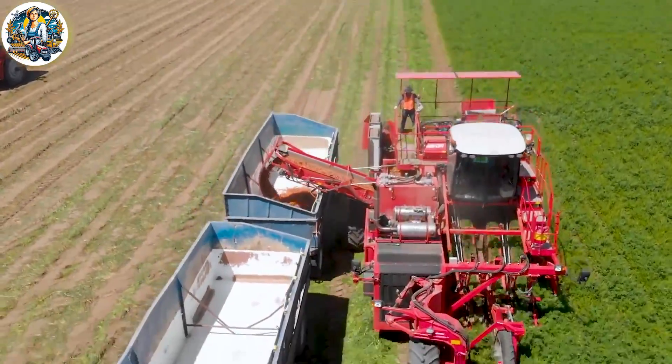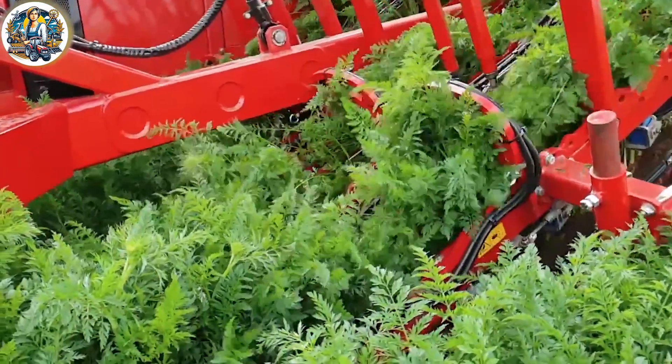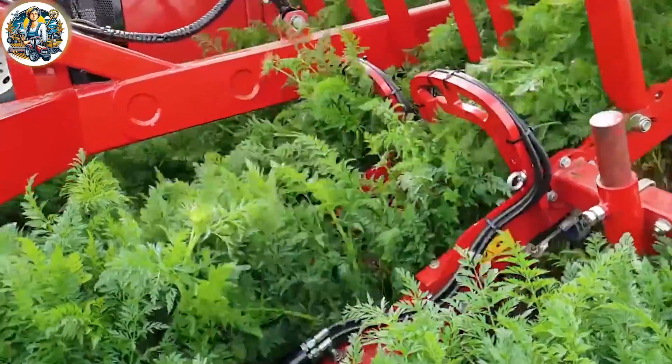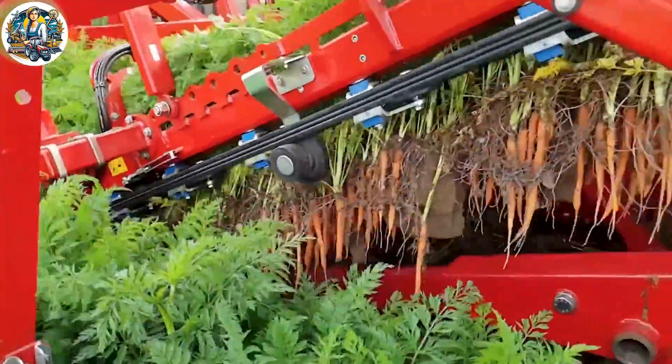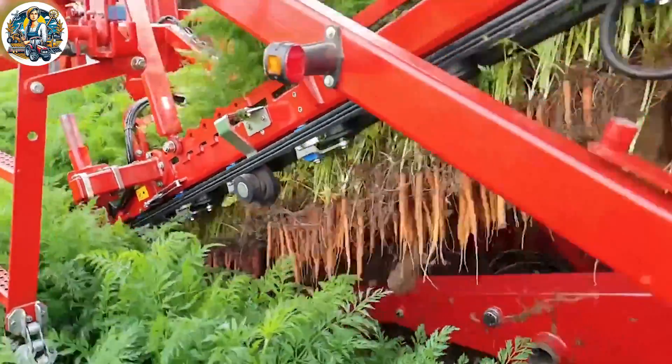The SP400 CFAH efficiently harvests carrots in a seamless dance of blades and conveyors. This American-made marvel showcases precision in agriculture, ensuring a bountiful harvest of vibrant, crisp carrots.